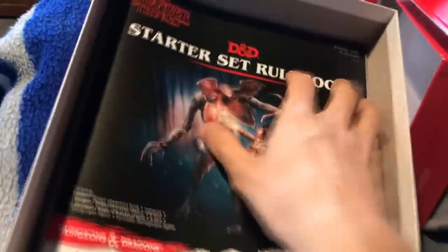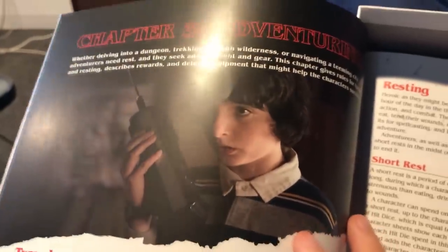Opening it up — this is the rulebook. It's exactly the same type of rulebook, with the only difference being the art detail. They've given it an aged, old look, which makes it better. They also replaced all of the normal D&D art with Stranger Things art, which is to be expected.